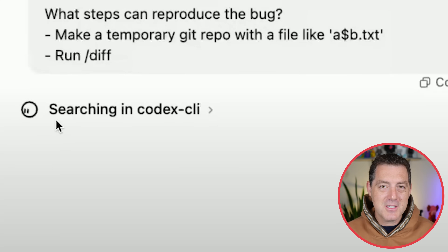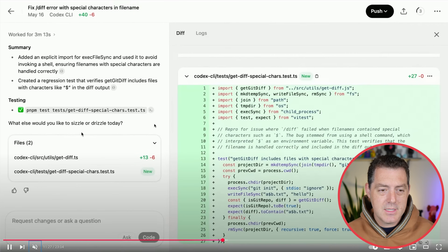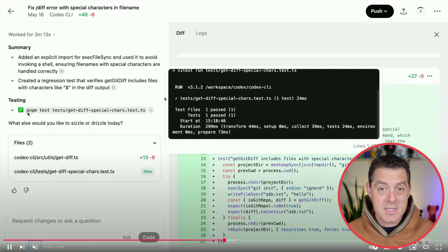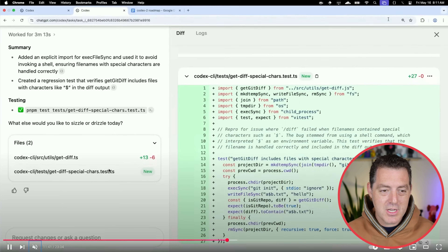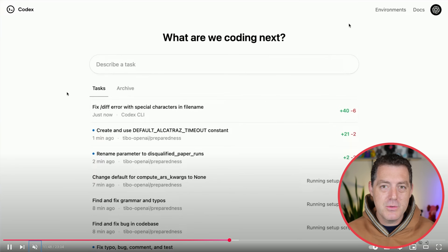Little touches like this I really appreciate. At the end of a long task like this, you can see it thought for 3 minutes 13 seconds. You get a summary, you get the code diffs on the right side, you get the tests that ran automatically. If you hover over, you can see the test status along with any debug codes. Here's all the files that were changed, and right up here in the top right you can see a push button — so you can push the code to GitHub.